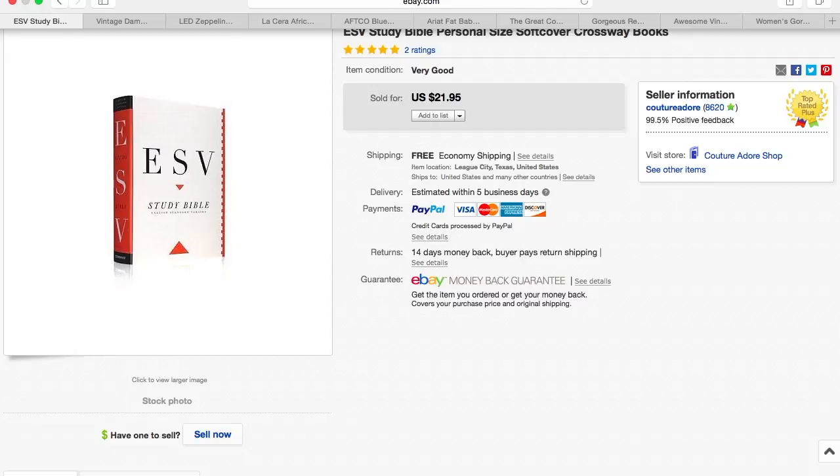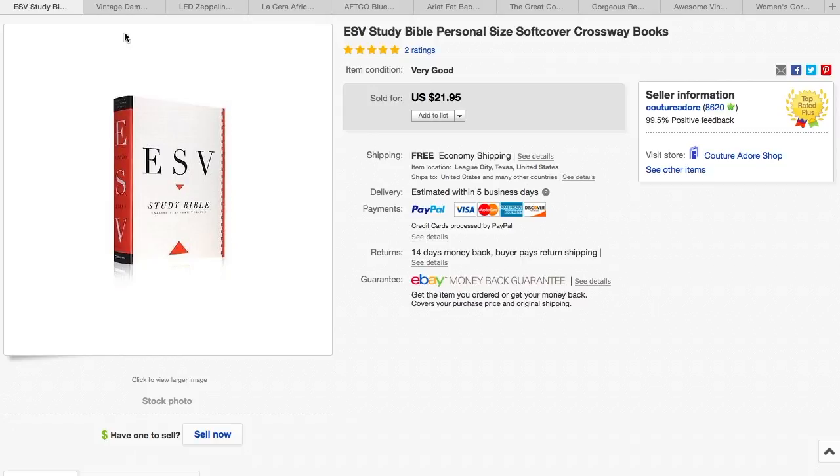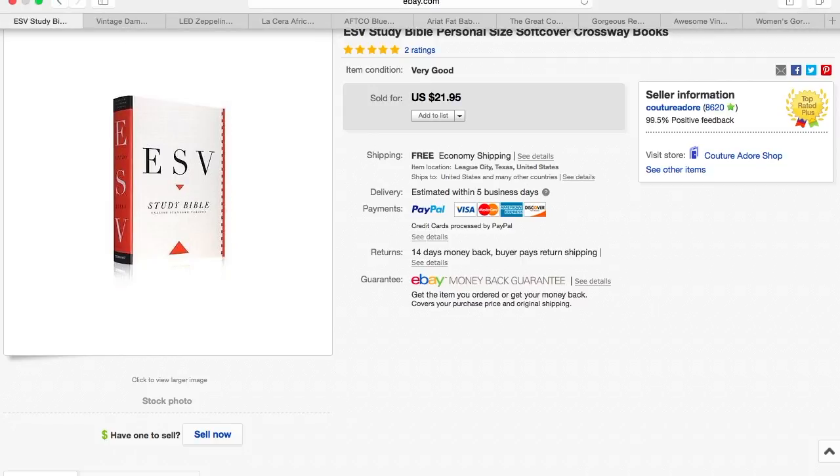My first item is an English Standard Version Study Bible. I picked this up for a couple dollars, and I had it both on Amazon and eBay, and it sold on eBay for $21.95.